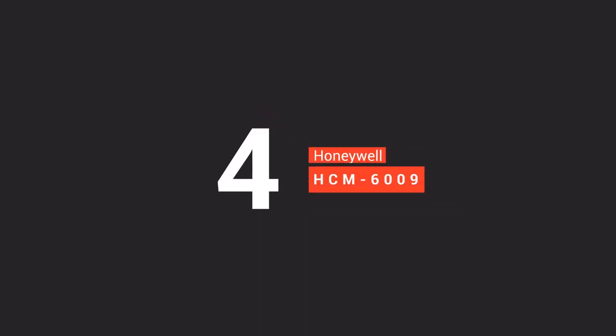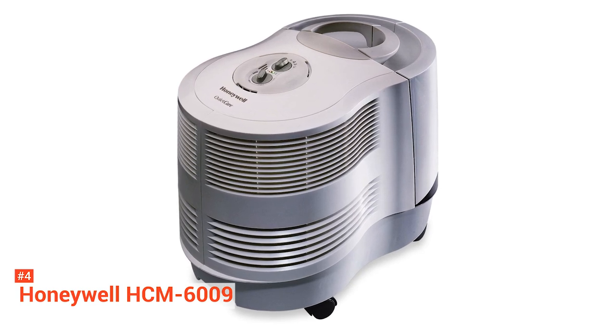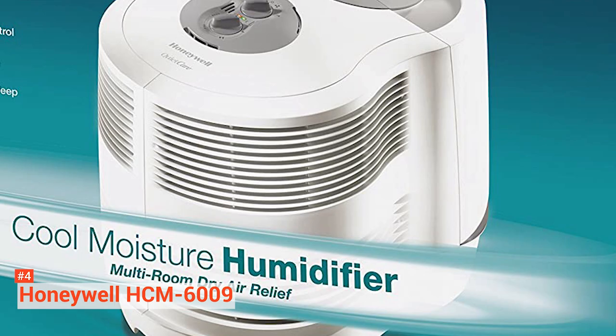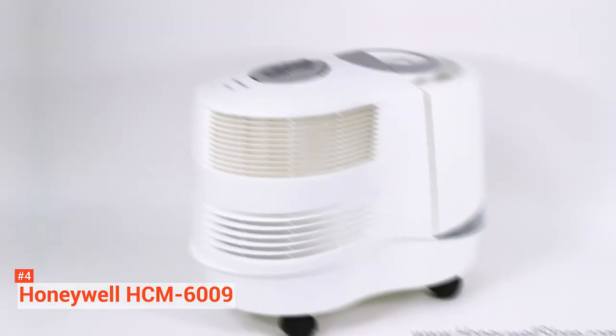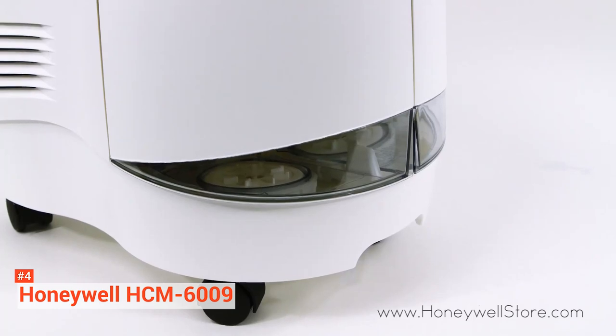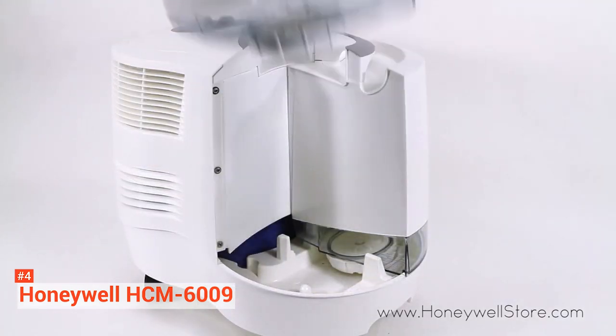On the number four spot is the Honeywell HCM6009. With its enormous water tank capacity of three gallons, the Honeywell QuietCare Cool Mist Console Humidifier can cover an area up to 2,300 square feet. It uses evaporative technology with a wicking filter to soak up water while also limiting overhumidifying. It features an air washing technology with the Protect Pure Cool Moisture System that captures dust, dirt, and pollen in the water.